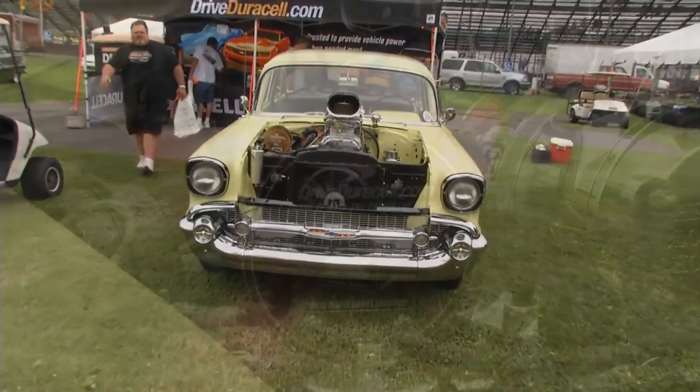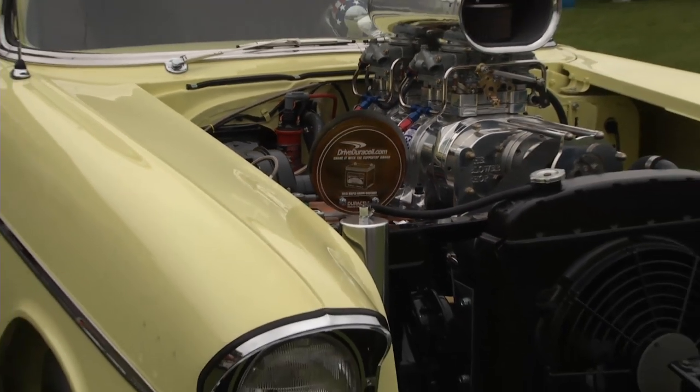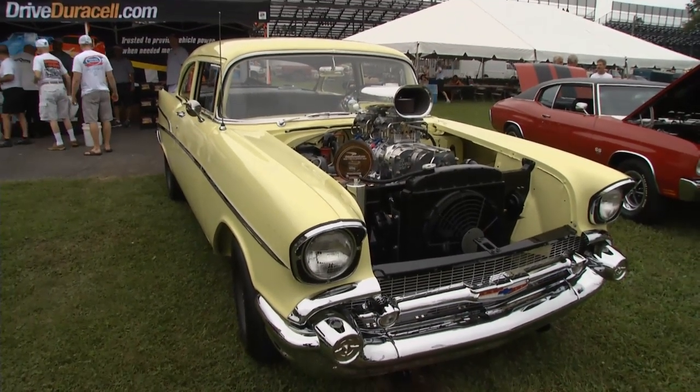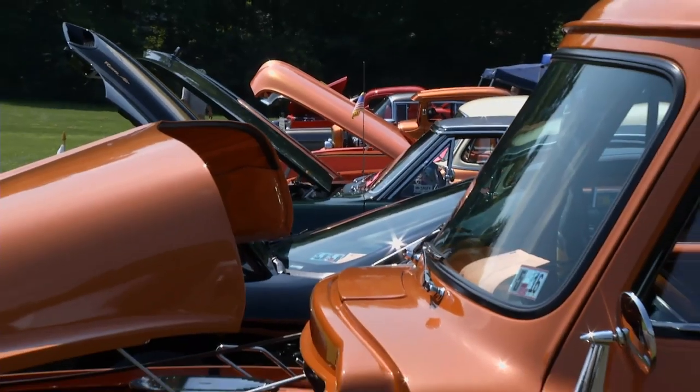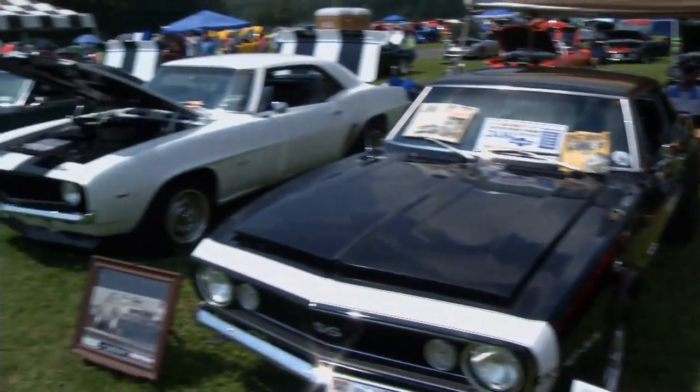Congratulations on your award — beautiful car. Thank you very much. And I want to thank Duracell — their battery's been wonderful for me. The car starts hot, never any issues with the battery. The signs may say Chevy, but other GM cousins can play too, especially if they combine brands.